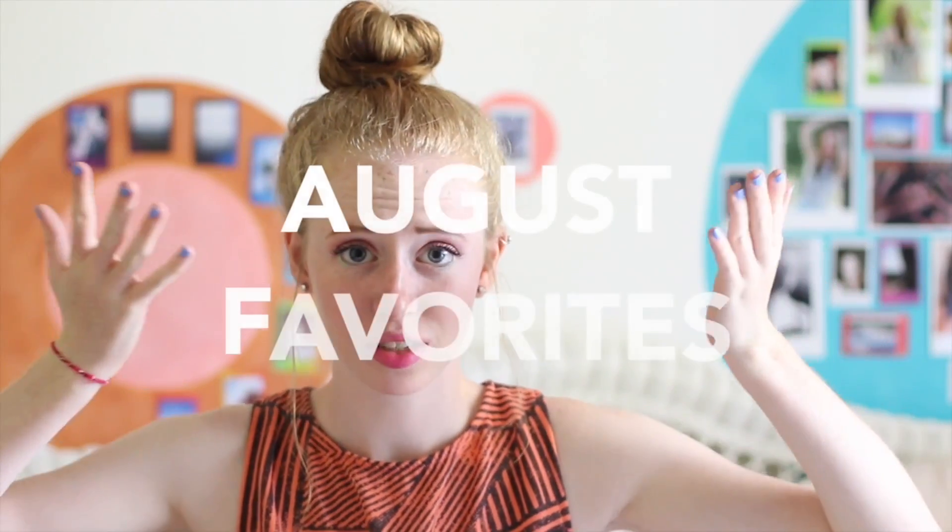Hey guys, it's Ali Goodwin and today I'm going to be doing August favorites. This is all of the fun stuff I've gotten in August or just anything that I'm super into during August, whether it's makeup or clothing or whatnot. I hope you enjoy the video.